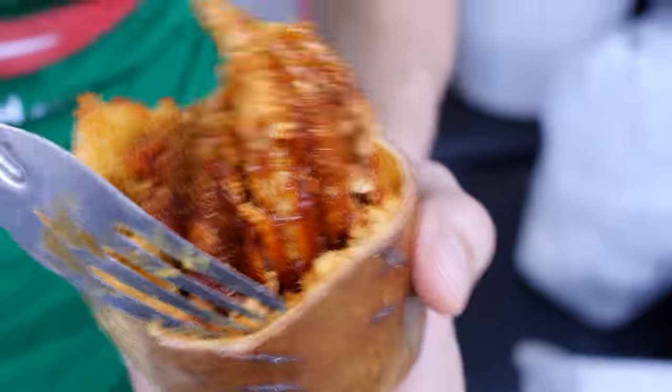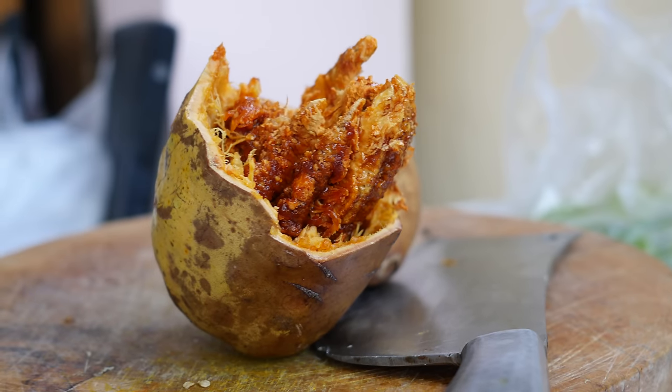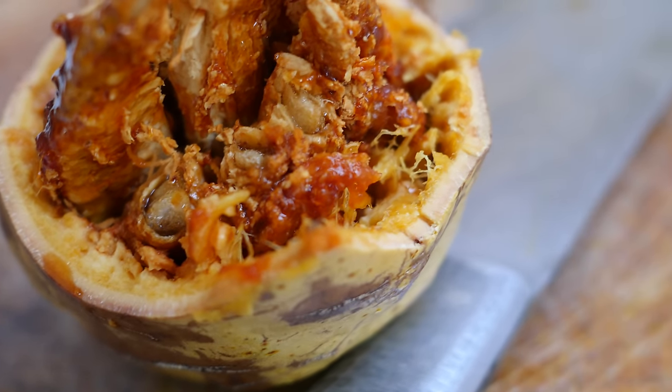I'm just gonna taste that outer fruit near the shell real fast — that yellow part. Wow, that's amazing. That is so unbelievably creamy and starchy. That almost reminds me of like a pumpkin puree. It kind of has like a citrus orange flavor to it, and then bitter. And I don't think I'm imagining it, but my tongue is kind of tingling a little bit — kind of like Sichuan pepper, where it's kind of numbing my tongue, just a very little bit. I think that's from the fruit.